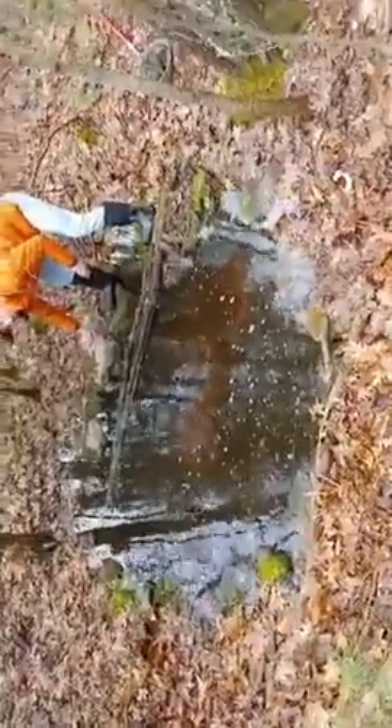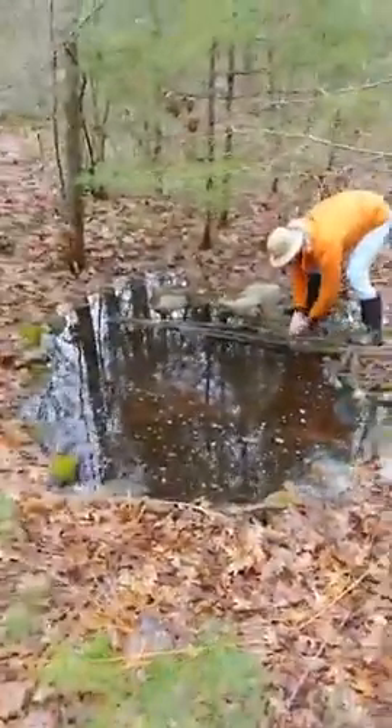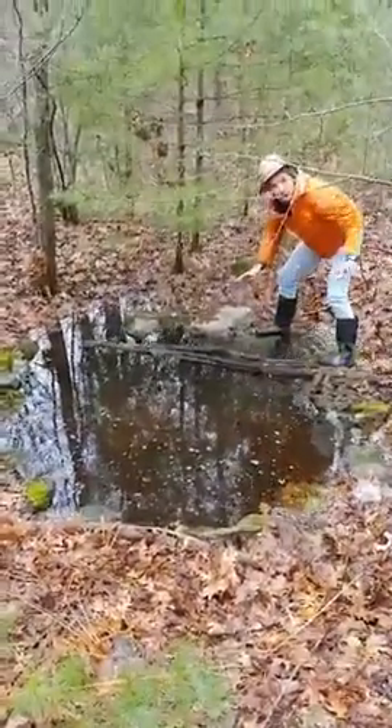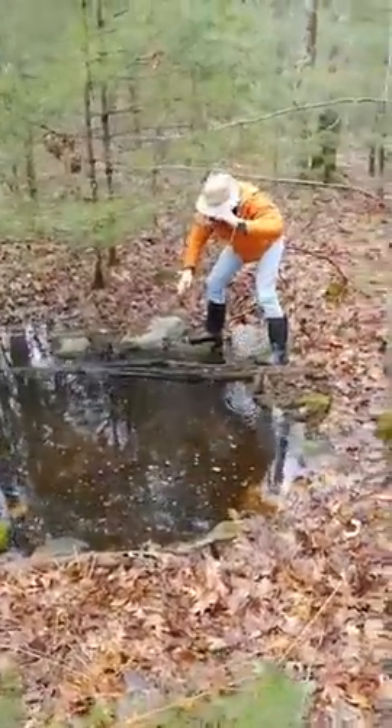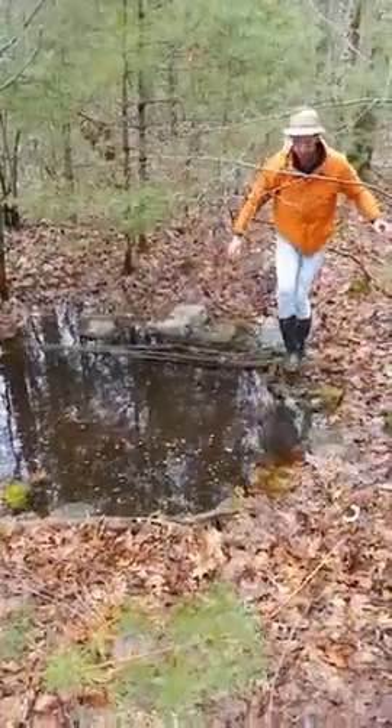I want you guys to take a look around the outside of this vernal pool. You might see some moss, and that moss might be on top of stones. I want to take a little trip back in time — maybe 400 years ago. This whole area around us used to be a farm.